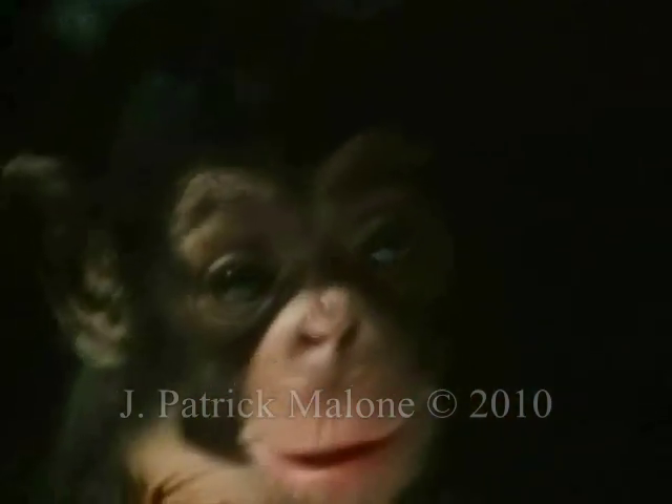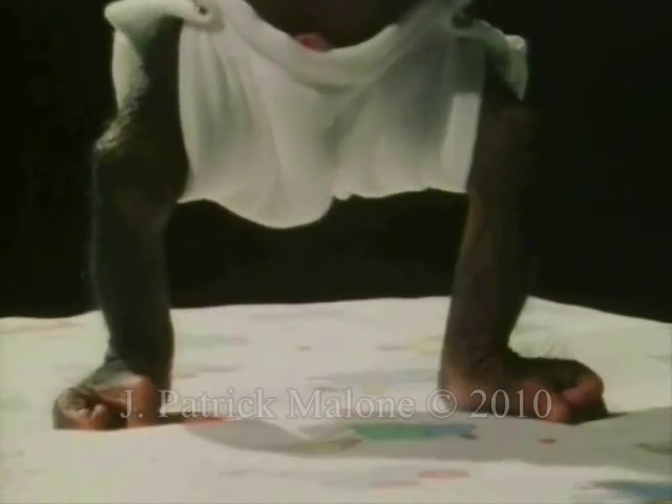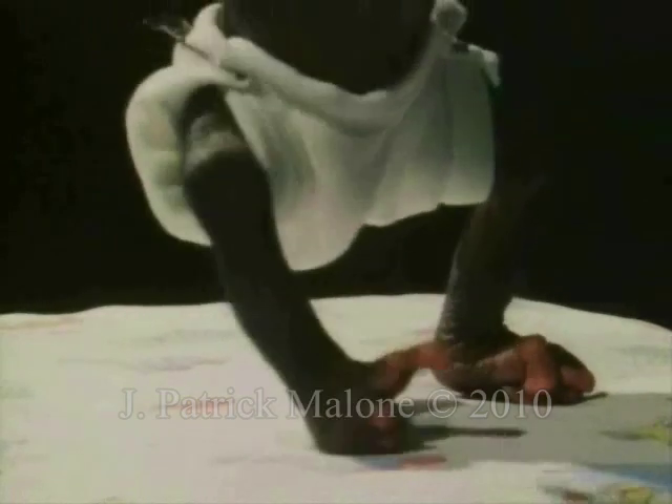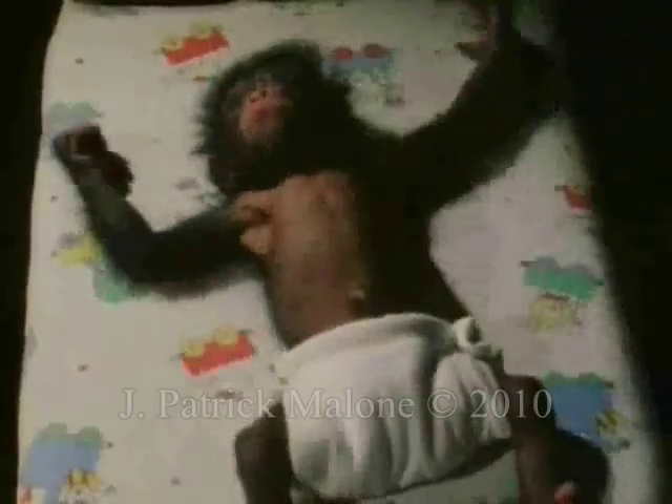Babies — human or ape — grasp with their fingers, some with their toes. Held upright, Merlin goes through the motions of walking just the way a human baby would. Lay them down and both clutch at the air and often complain.